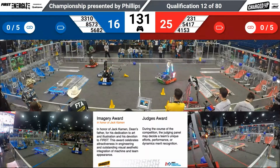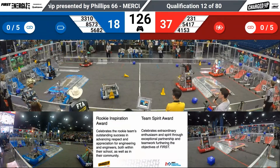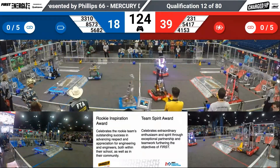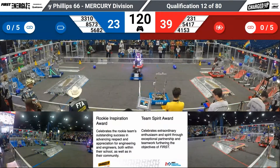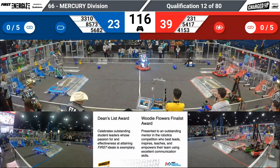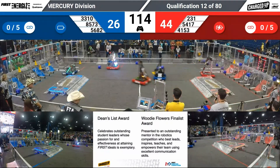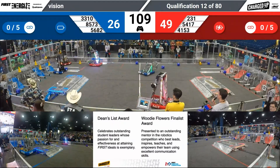And here we are in driver control. Two minutes and 15 seconds of students driving their robots. Looks like early in the match, we have all six robots playing offense. 56-82, Equus Engineering — looks like they're trying to herd some of these game pieces towards their side of the field. Meanwhile, 2-31 and 4153 screaming across the field for the long-range cycles.